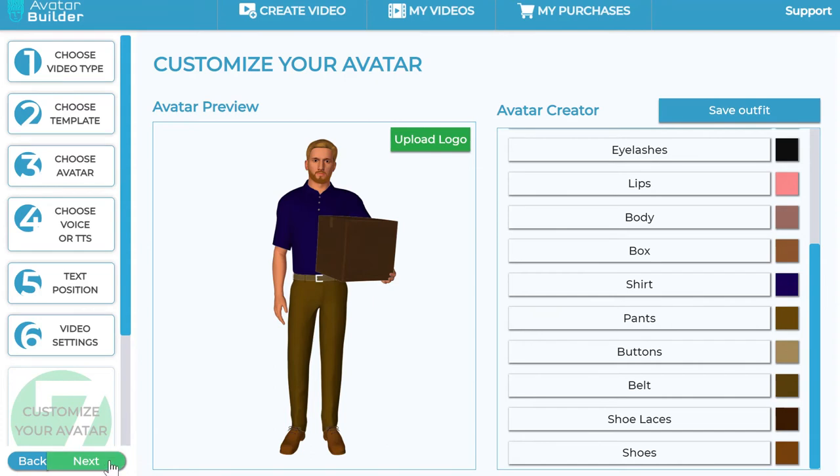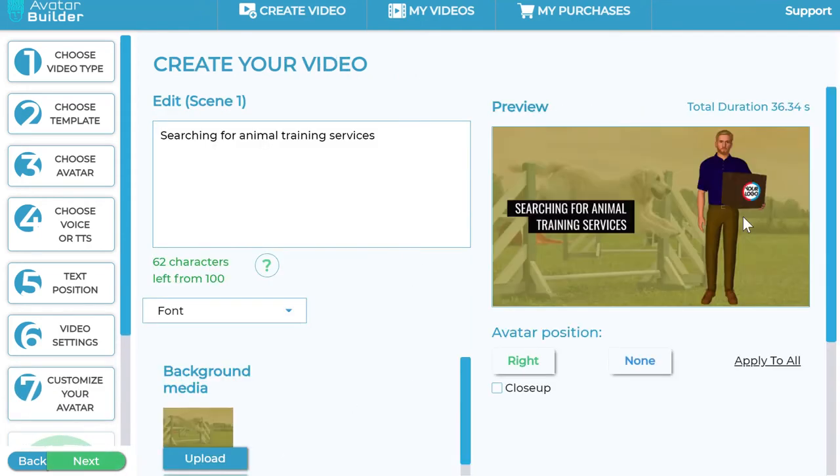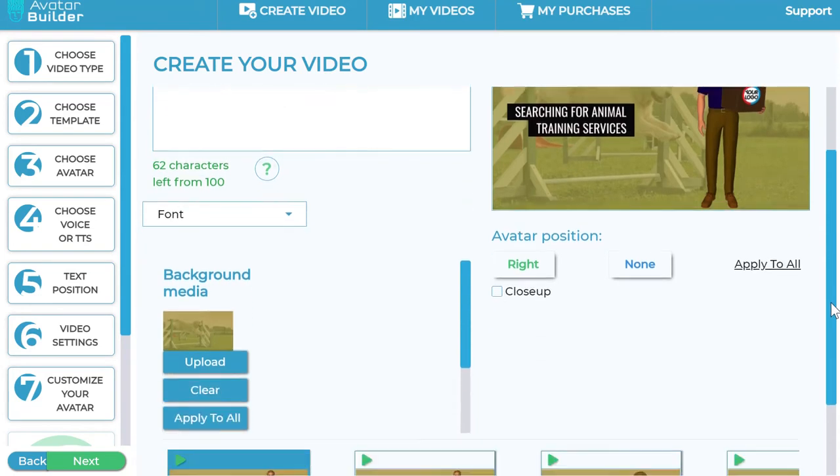Once you've selected your options, you can save or go to the next step, where you can also upload a logo that gets automatically mapped into the box the avatar is holding — that's called logo mapping. Every single video you create with this avatar can have your logo embedded, whether it's for a delivery service, e-commerce business, brick-and-mortar business, and so on. Once you've uploaded your logo, go to the next step.